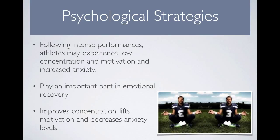Moving on to psychological strategies: following intense performances, athletes may experience low concentration and motivation, and they may be quite anxious, particularly after poor performance. This can have a detrimental impact on the athlete's ability to return to their next performance or training session. So psychological strategies are needed to lift the athlete, give them some motivation, and control their anxiety.